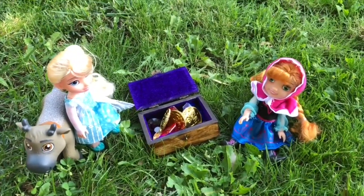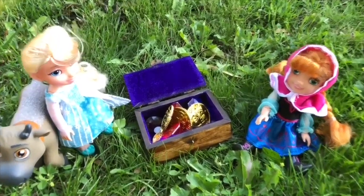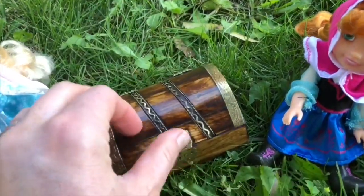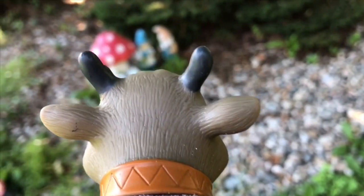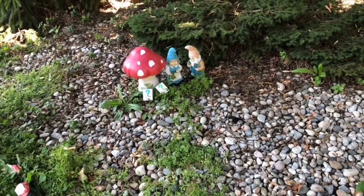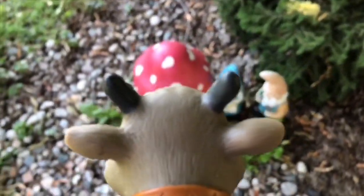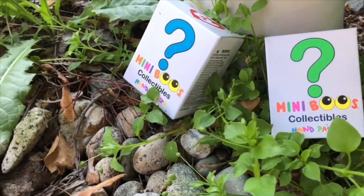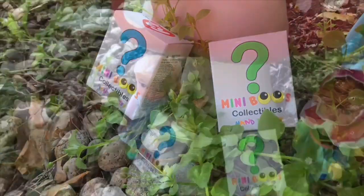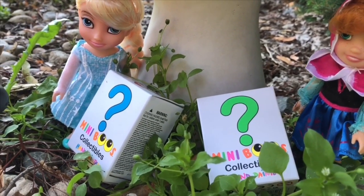We have a few more surprises though. Anna and Elsa are going to go on another hunt. Sven goes over to the gnomes where the red mushroom is. What are those two boxes? They have question marks on them — they're Mini Boos, a box for each doll. Anna chooses the green one and Elsa chooses the blue one.